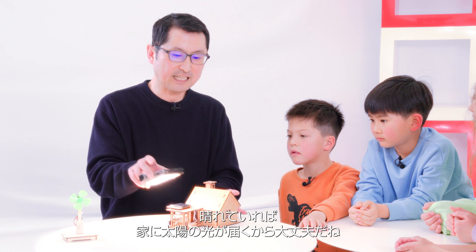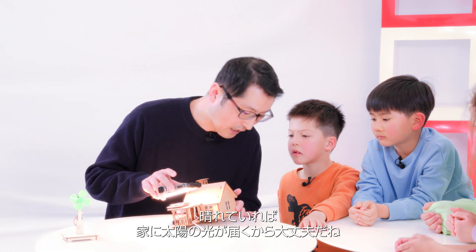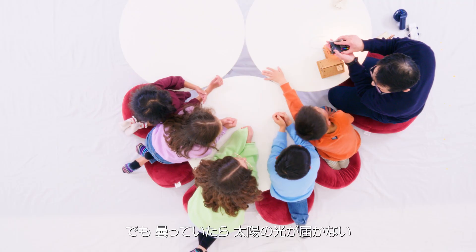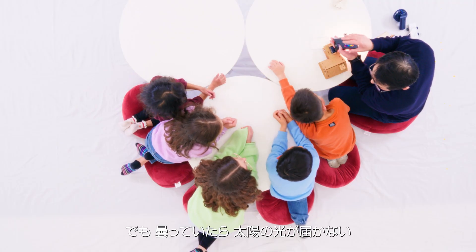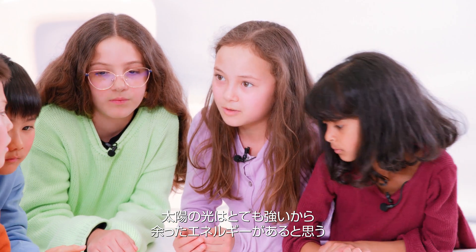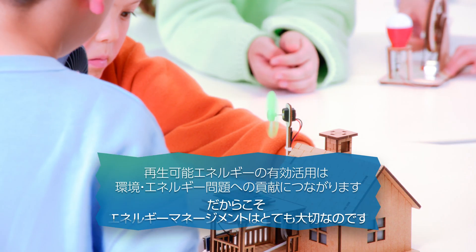If sun is shining, it's okay — you have light in your home. But if it is cloudy, you have no light for your home. How do you manage it? The sun's really strong, so there's like a leftover.